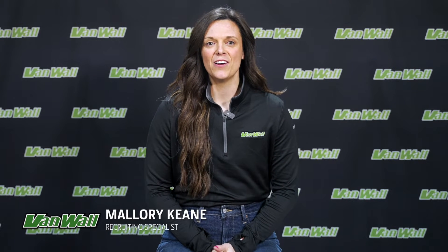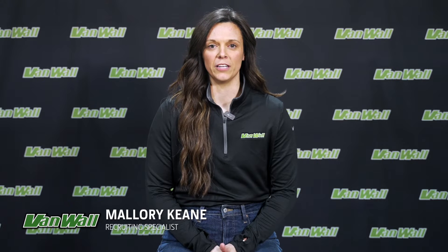Hi, welcome to VanWall Equipment. My name is Mallory Keene, the recruiting specialist for the John Deere Tech program. I am here to talk to you today about the sponsorship with VanWall, the benefits of the John Deere Tech program, the guidance provided, and the career path as a technician.